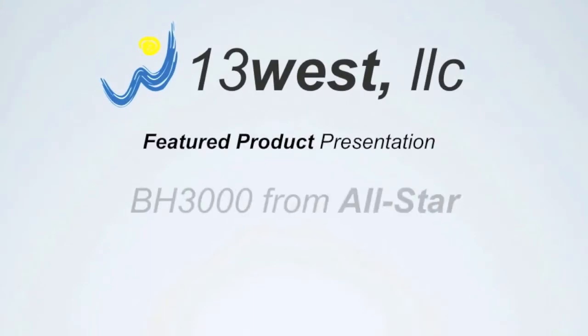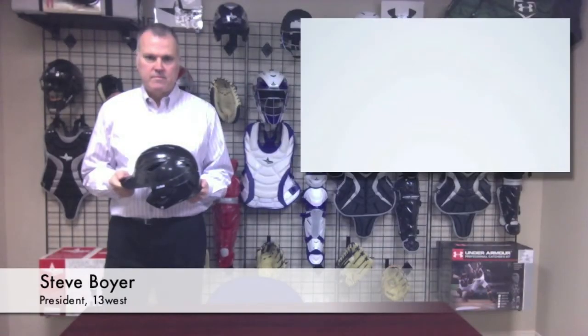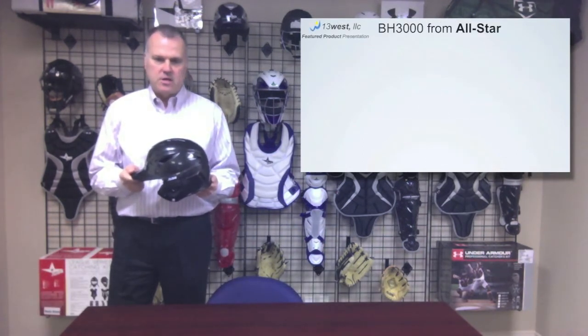Hi, I'm Steve Boyer with 13 West. We represent sporting goods and apparel manufacturers in the 13 western states. This week's featured product is All Star's BH3000 System 7 One Size Fits All Batter's Helmet.